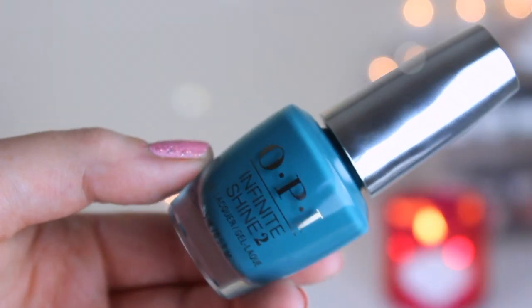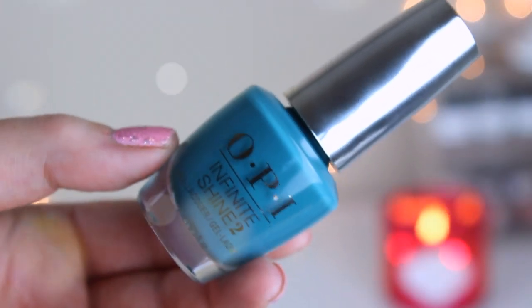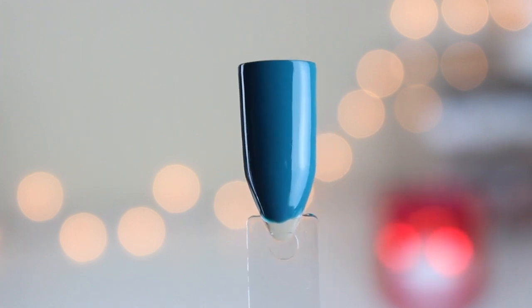Next up is another really pretty color. This is called Is That a Spear in Your Pocket — a little sexual. It's kind of like a teal dark green. They released a similar one in the Washington DC collection, but I didn't pick this up because I have a couple that are pretty much exact dupes, and I'm trying to avoid buying dupes. But it was actually one of the best formulas out of all these that I swatched — really, really pretty, amazing in two coats.